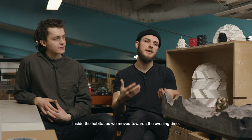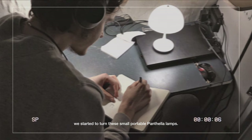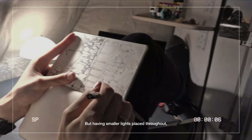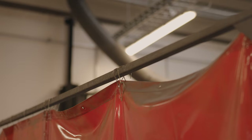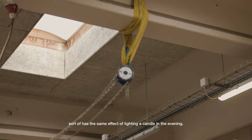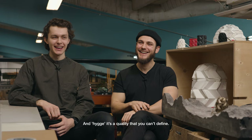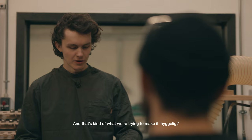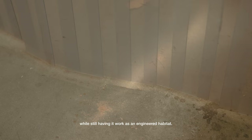Inside the habitat, as we moved towards evening time and the sun kind of set, we started to turn on these small portable Pantilla lamps. Having different light setups also helped us to create a space that seemed dynamic, but having smaller lights placed throughout, we could create a cosy and hyggelig atmosphere. Turning on the Pantilla lights sort of had the same effect of lighting a candle in the evening — it was really such an atmosphere creator. And hyggelig is a quality that you can't define. Architects can make something hyggelig, but engineers would struggle with that, and that's kind of what we're trying to make it, while still having it work as an engineered habitat.